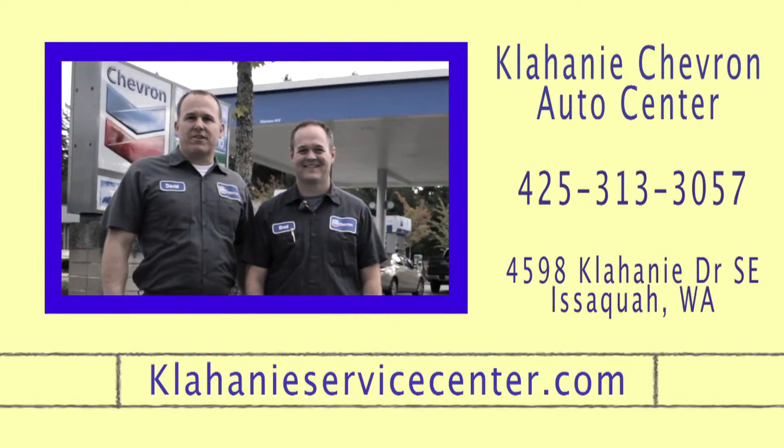We have 100 years of combined experience with six ASE Master Certified Technicians. We're family owned and operated. We specialize in domestic, Asian and European vehicles diagnosis, repair and maintenance. We're right here on Kohani Drive in Issaquah in the QFC Shopping Center. Come visit us.